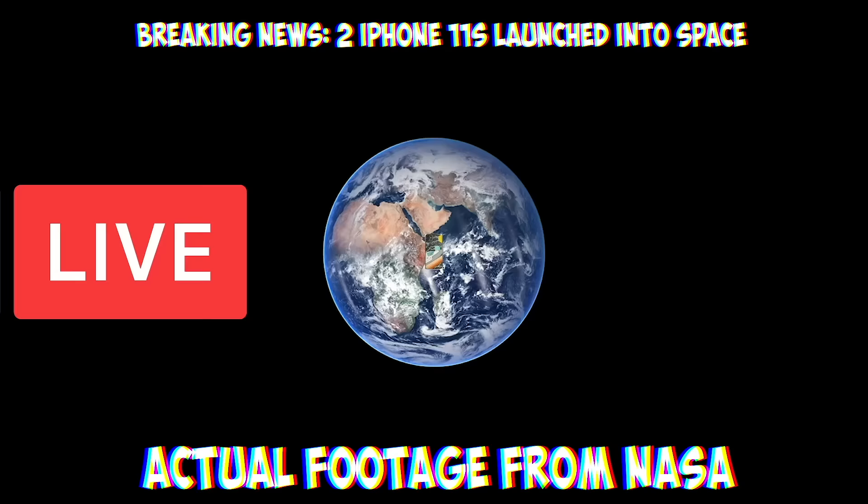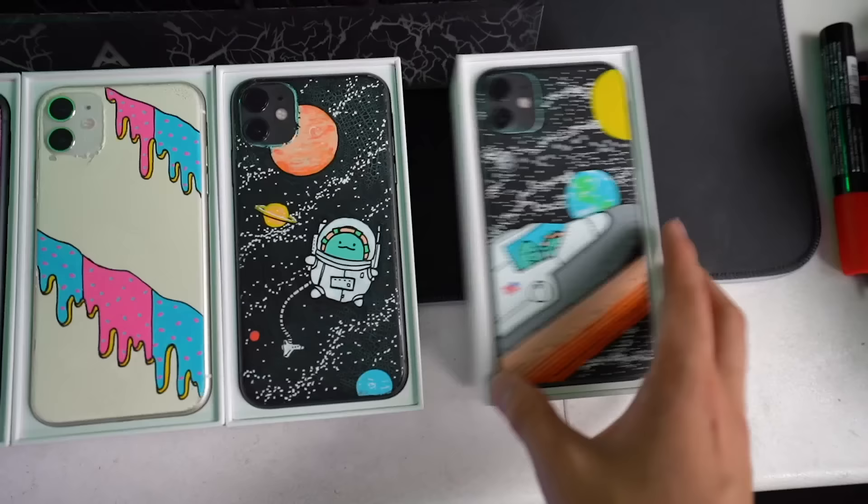We have one where it's a turkey in space with a lot of planets, we have a turkey exploring space in a space shuttle, then we have a little donut frosting drip. These phones are literally out of this world. Okay, we have six of them done.